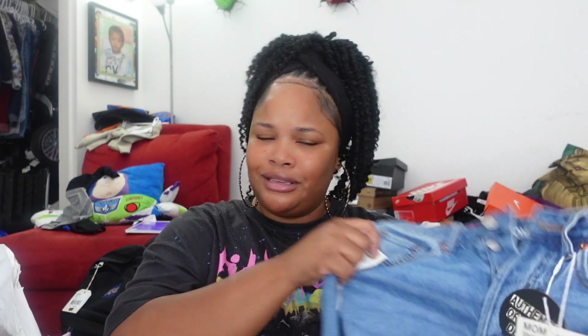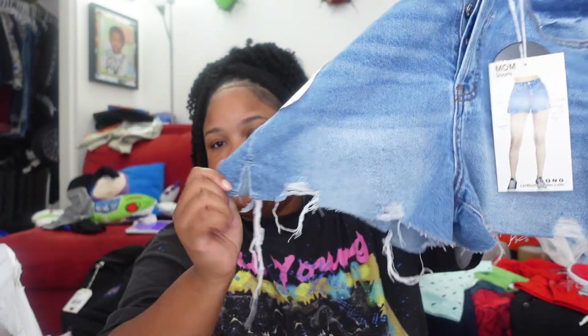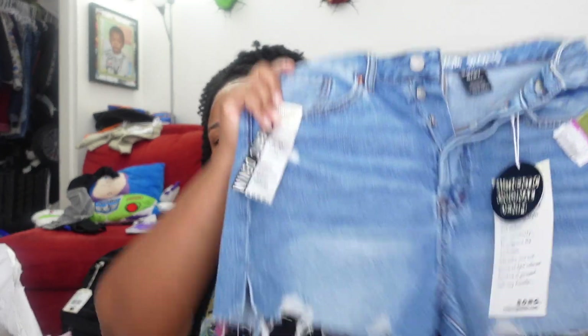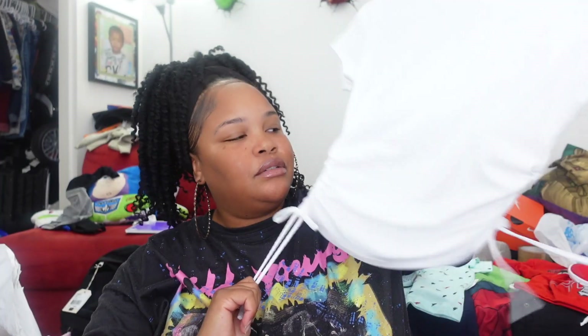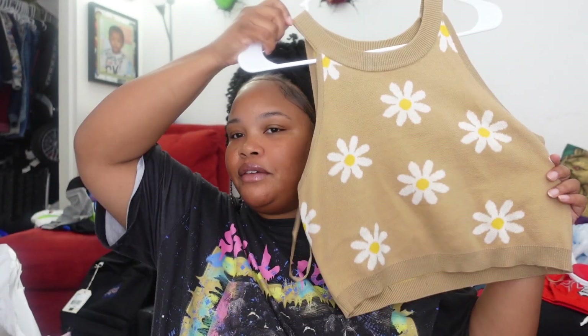She also got these shorts — she wore them already — good old shorts from Ross. Then we have what she calls 'mom shorts,' $7.99 on clearance. They look short on camera but they're really not that short. Then there's this shirt with little drawstrings on the side — I'm not a fan of the drawstrings but the shirt is cute — $6.99.